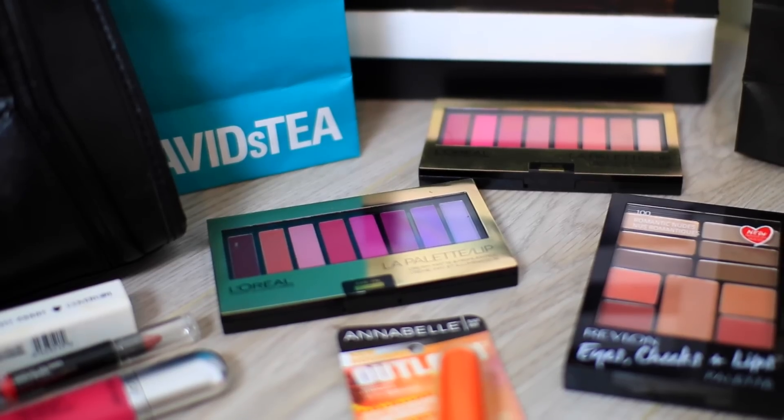And then as for the eyes, the winner will be getting a mascara from Annabelle Cosmetics — this is the Outlash Big Show mascara. And of course you've got to put some eyeshadow on, so I'll be giving a lucky winner a Revlon palette with eyes, cheeks, and lips along with two L'Oreal palettes.